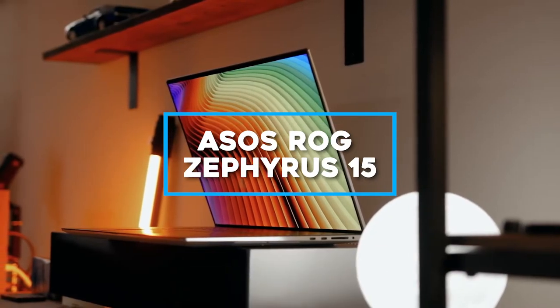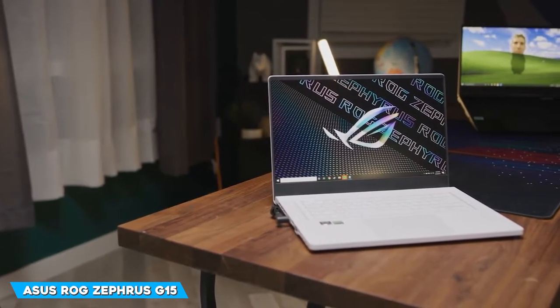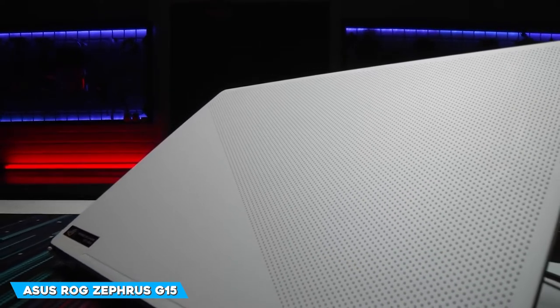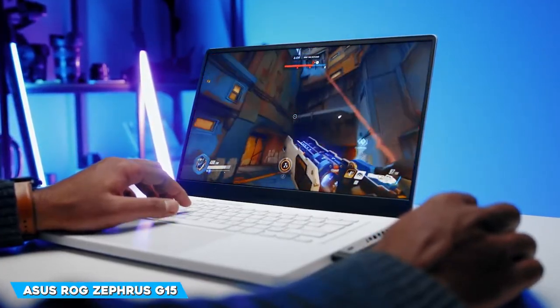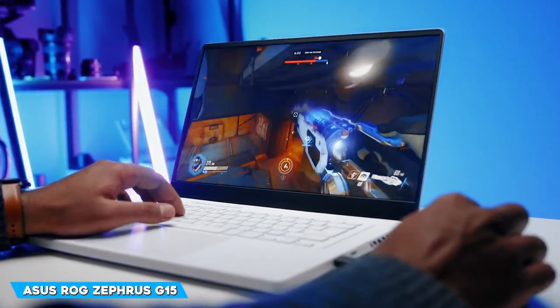Let's move on to the ASUS ROG Zephyrus G15. The Zephyrus G15 leaves an excellent first impression with a new processor, new graphics card, and new screen options. The laptop comes with a NVIDIA GeForce RTX 3080 with 8GB VRAM. There's also a 16GB version of the card, although not for the G15.